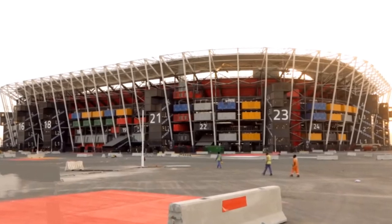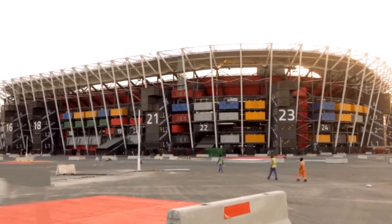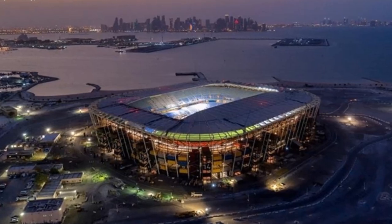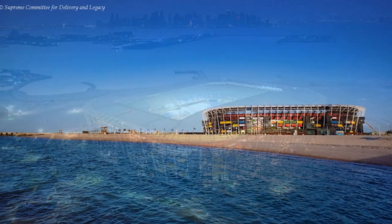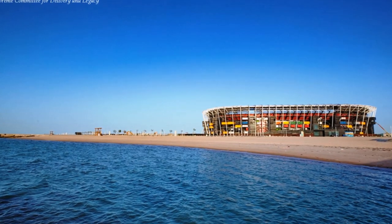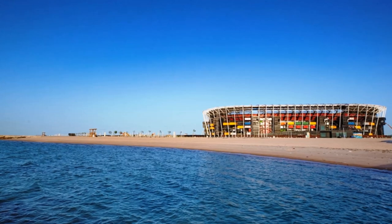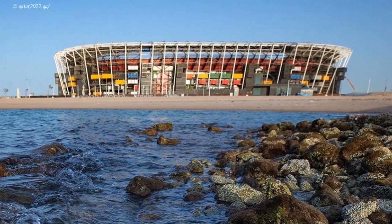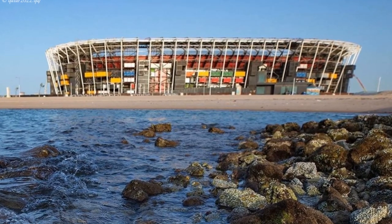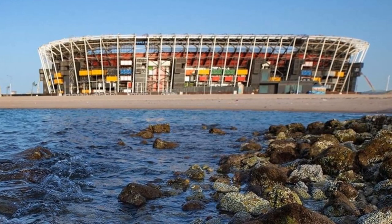The stadium can be completely dismantled after the tournament is finished, and its components will be used in sports construction at home and abroad. Priority will be given to developing countries where infrastructure leaves much to be desired. Water efficiency methods have been used to ensure it will reduce water use by 40% compared with a conventional stadium. Stadium 974 is already complete several months earlier than planned and is aiming to achieve a four-star Global Sustainability Assessment System certification.